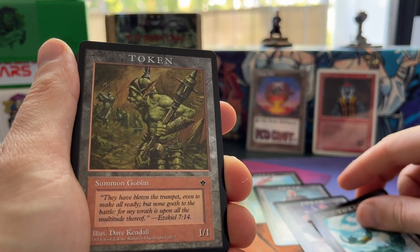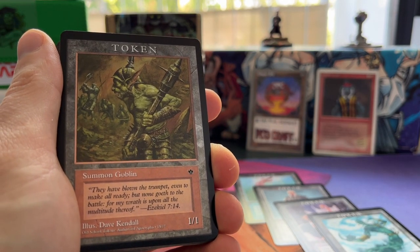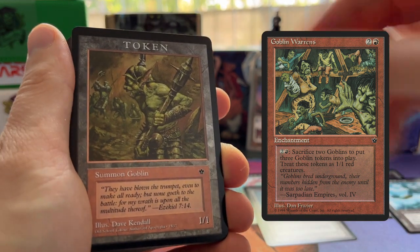Here of course we see a Goblin token, so that goes with the card Goblin Warrens, also from Fallen Empires. I mean, Fallen Empires was really the first token set, wasn't it?